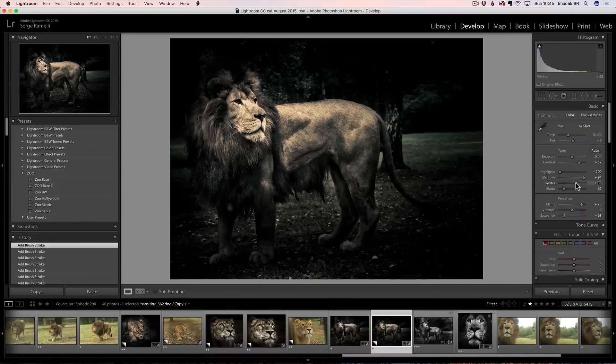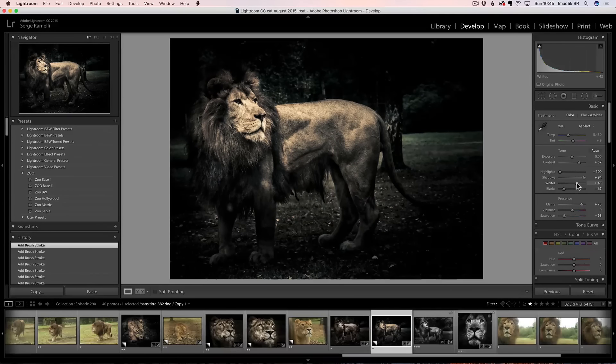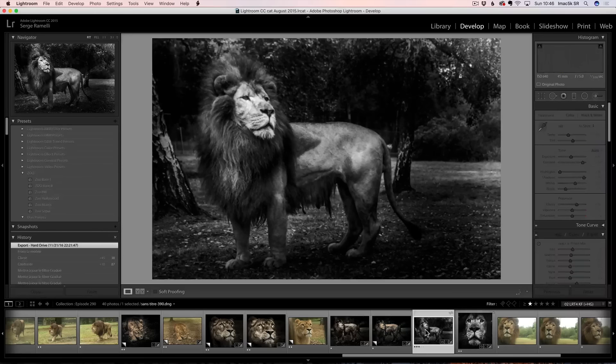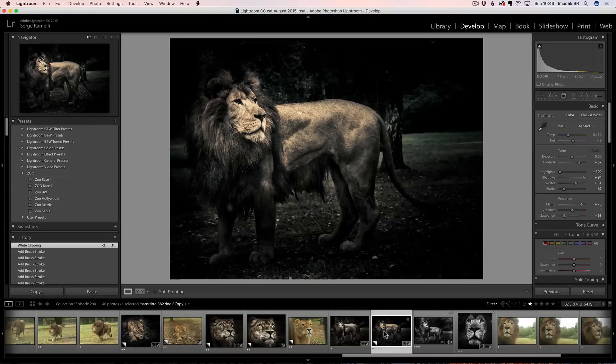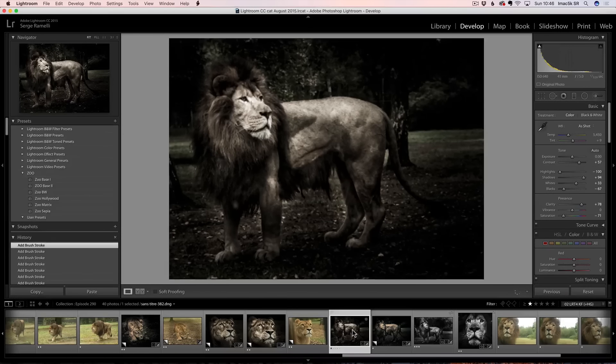I think I want to boost the overall whites on this one — let me see how far I can go. Something like this. So that's one other version. Let me show you — using the same presets I did this one much brighter where we can see a lot more. That's one version, that's another version, that's one I just did, and that's another version using Zoo Base One. You can just play around with that — it's going to give you a different feeling.